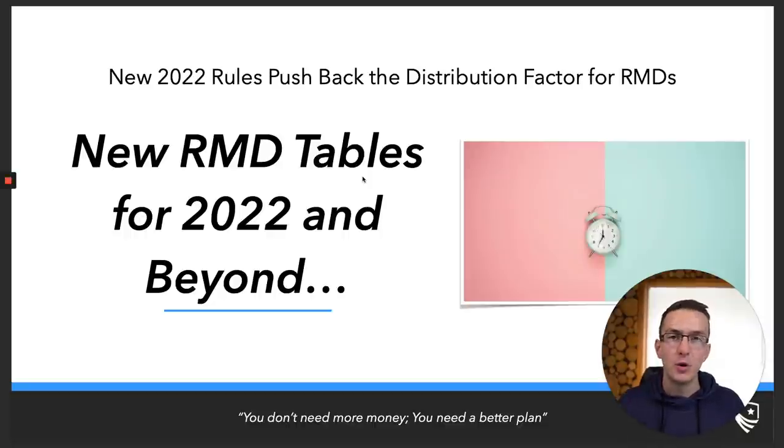Hey everyone, we can take those old RMD tables and throw them right out the window. Moving into 2022, the IRS has updated RMD tables — updated the amount that you're going to need to take from your tax-deferred accounts and inherited IRAs moving forward in 2022 and beyond.